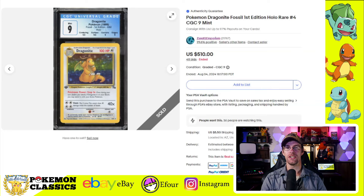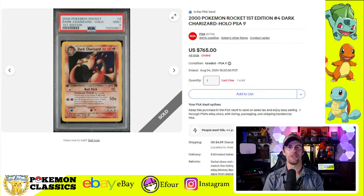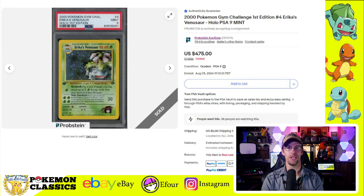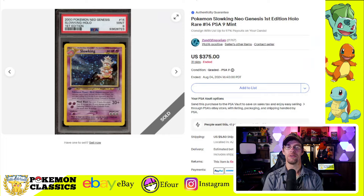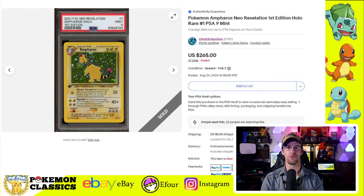Before we move on to Modern, I also wanted to highlight some Vintage 9s. Starting with a CGC-9 first edition Dragonite from Fossil Set selling for $510 — a pretty good price for that card. We also had the Dark Charizard first edition in PSA-9 for $765. Next, first edition Erika's Venusaur sold for $475 in a PSA-9 — a pretty difficult card to grade in a PSA-10. Another one that's really hard to grade in a 10 is the Feraligatr from Neo Genesis, and this CGC 9.5 copy sold for $560. The Slowking from Neo Genesis — another card that's pretty much impossible to grade in a 10 — sold for $375 in a PSA-9.